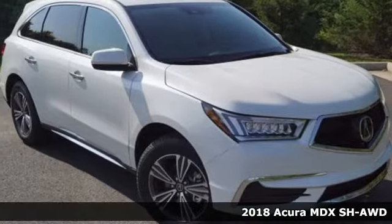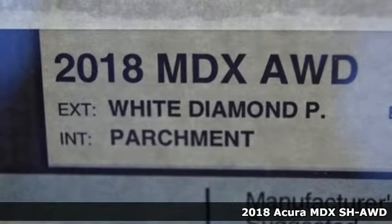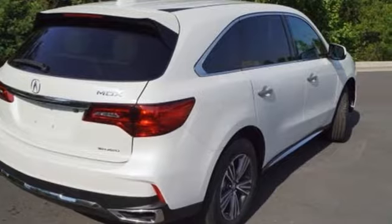It's a 2018 Acura MDX. This MDX is as much at home on the highway as it is a country road, with the handling of a sports car and the good nature of a sedan.